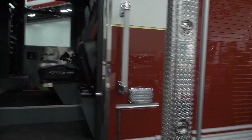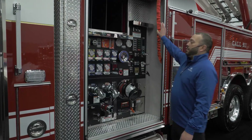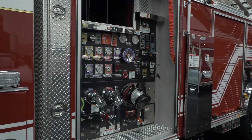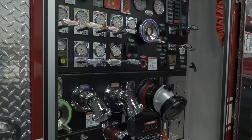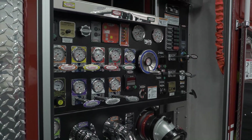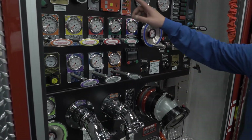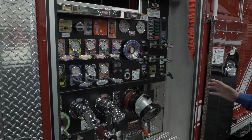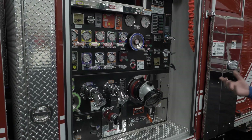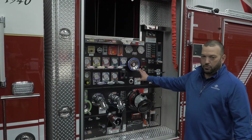Moving on to the pump house. The customer decided to go with an enclosed pump panel on each side. The main reason for that is just to keep road grime off your pump panel in the winter and spring months. It has internal intakes along with the Pierce Husky 3 foam system, and it does have a heated pump enclosure with added insulation and a diesel-fired heater to keep this compartment warm in the wintertime.